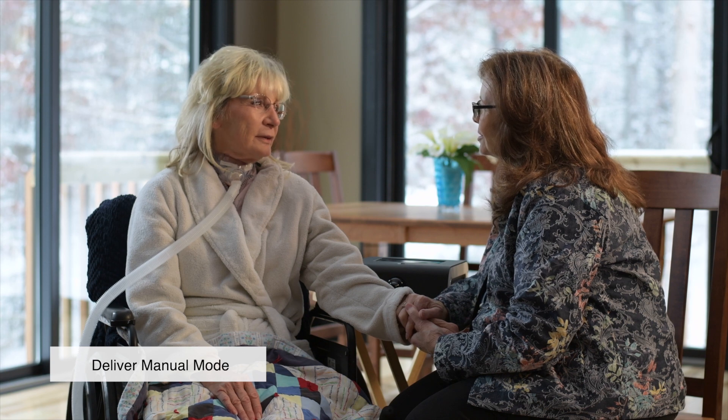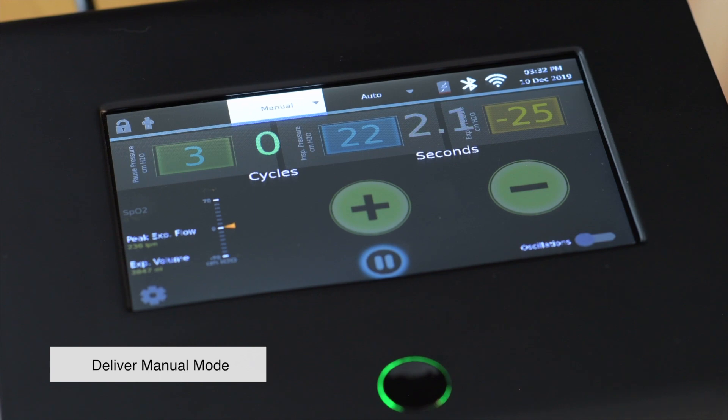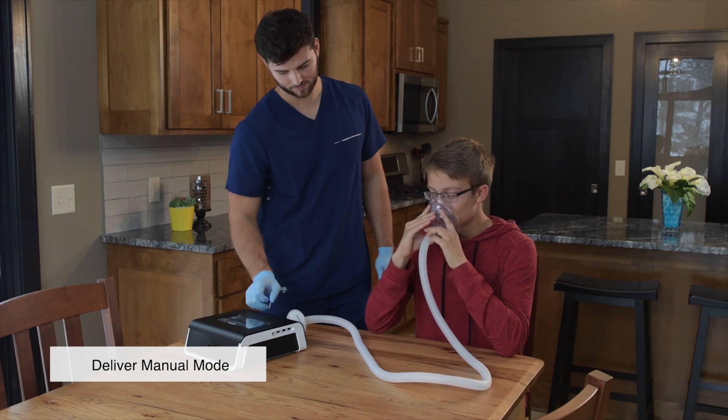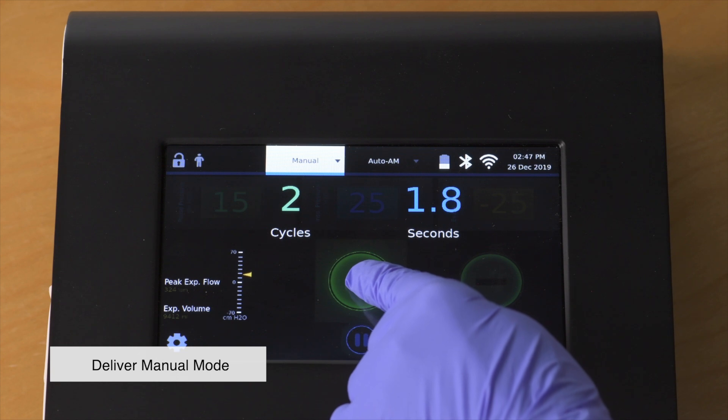It is a good idea to rest a few seconds in between cough cycles. The pause pressure will be delivered while resting to keep the airway stented open before the next cough cycle. You may also turn on oscillations to help break up and mobilize mucus in the airways.